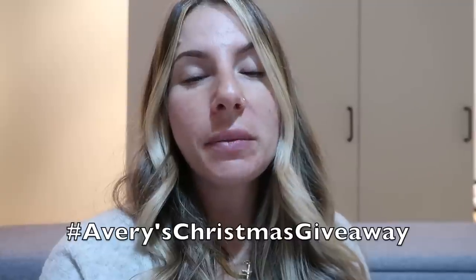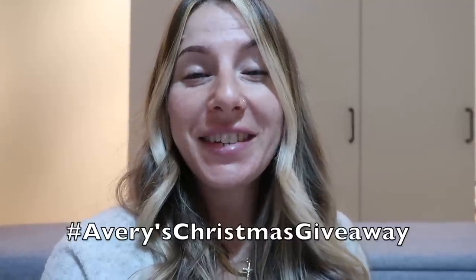To be in with a chance to win, you need to be subscribed to my channel, like this video, and leave a comment down below with hashtag Avery's Christmas Giveaway so that I know you've entered. I'll be announcing the winner on Monday the 12th of December over on Instagram, so make sure you're following me over there. With that said, I'm going to close out this vlog. I hope you enjoyed it — please give it a thumbs up if you did, and I will see you all in a few days with another one. Bye guys!